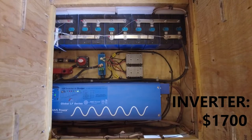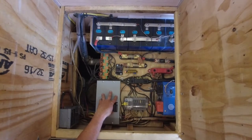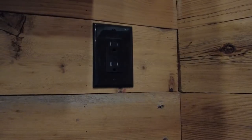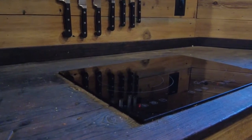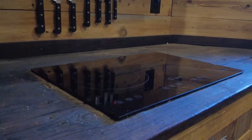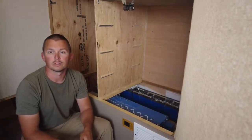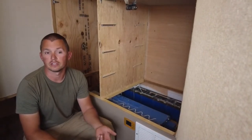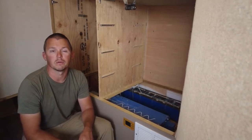Power runs from the inverter through two breaker boxes. The main breaker box has four circuits: one for outlets in the living room, another for the kitchen, a third for appliances, and the last dedicated to our induction stovetop. We also have a small breaker box for the mini split air conditioner. The battery bank is large enough that we can run the air conditioner for 29 hours straight without charging. We can run the air conditioner, freezer, stovetop, and Instant Pot all at the same time — it's definitely got a lot of available power.